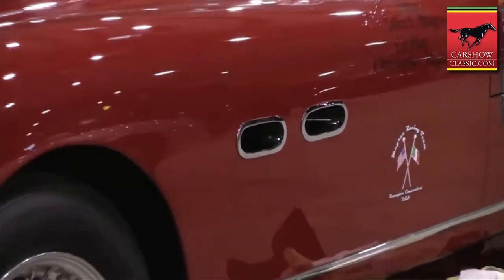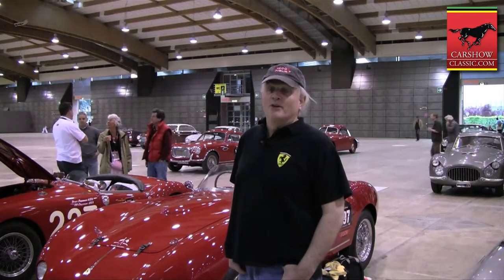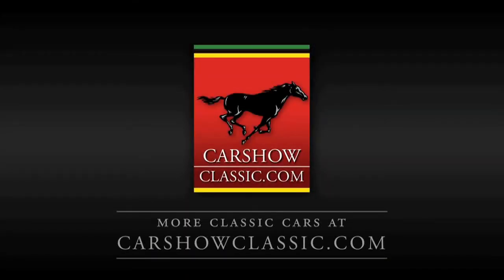My best experience was the first Mille Miglia that we did here three years ago with the car, the second best was the second Mille Miglia that we did, and this is the third and I'm sure it's going to be another great event. But looking at the weather, we're going to get wet. For more classic supercars, please visit carshowclassic.com.